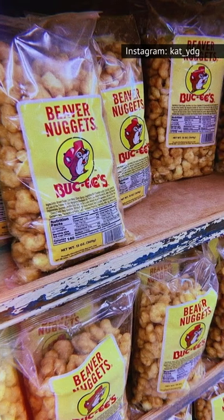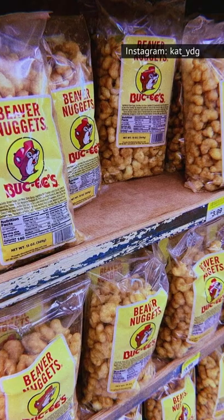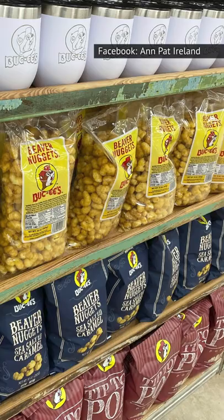Beaver nuggets come in a clear bag, allowing you to see all of the delicious, crunchy treats inside. Southern Living describes the snacks as caramel-coated puffed corn kernels. The Houston Chronicle says beaver nuggets are the perfect driving treat because they're not messy, they're both sweet and salty, and they come in a huge bag.